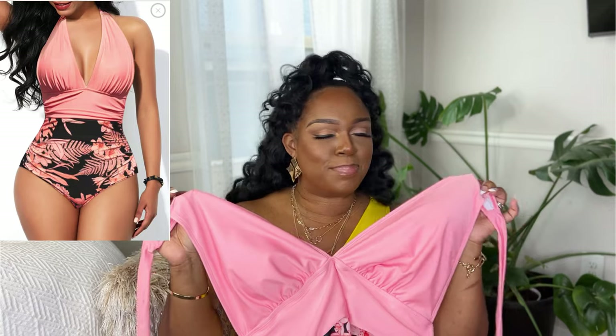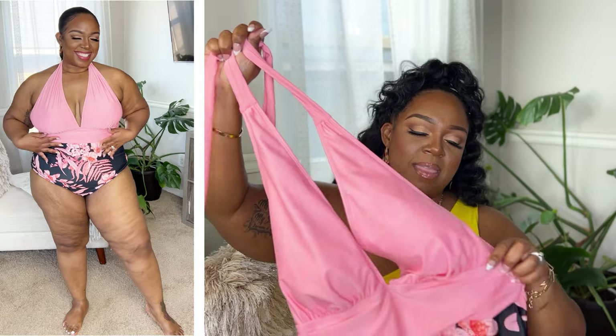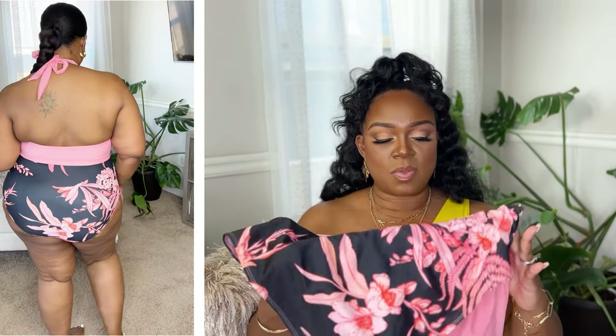This one might be my absolute favorite — it's this bright baby pink blush color and I think it's my color. It's a halter, which is my girl, and it has a nice midsection band piece that gives a little cinched waist effect. It has a really pretty pattern at the bottom, ruching on the sides, and nice coverage in the back. I honestly could not complain whatsoever about this bathing suit — she fits perfectly, very true to size, and with the adjustable straps you really can't go wrong.